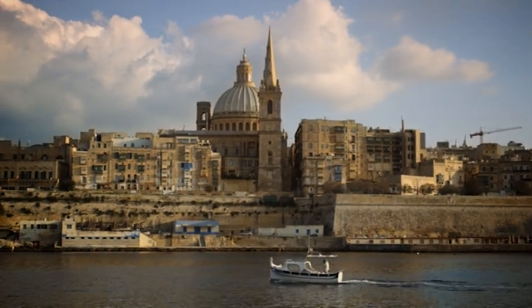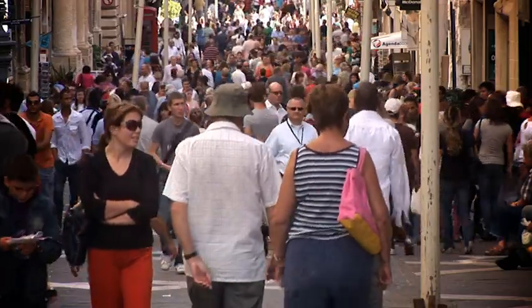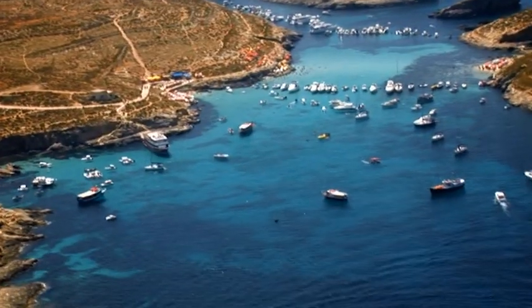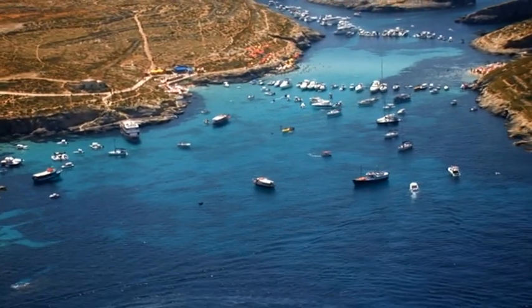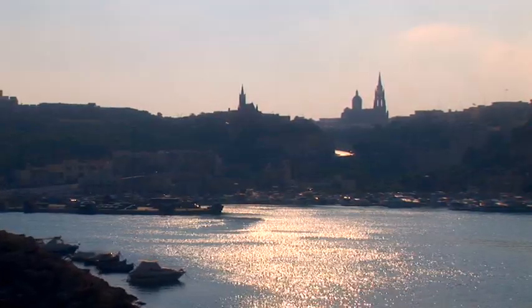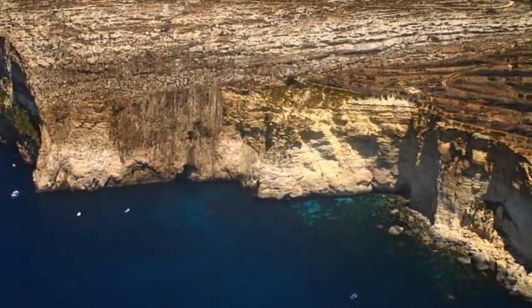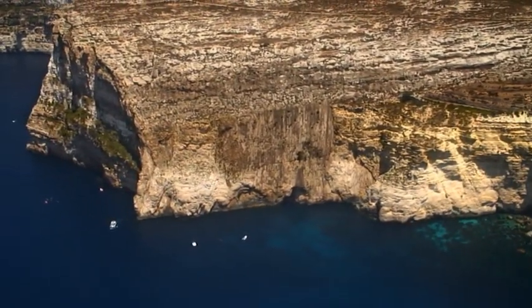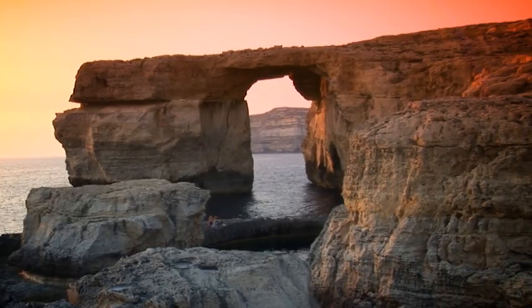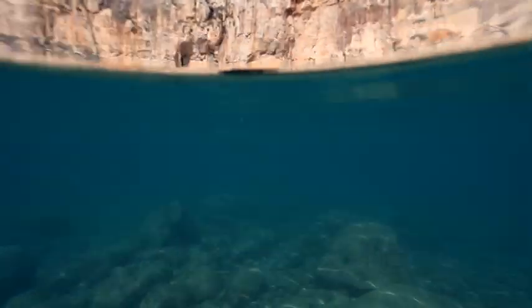It's also one of the most densely populated countries worldwide. But Malta is not only a busy, bustling place on the land. At sea, Malta is teeming with life, and nowhere more so than around Gozo, Malta's smaller sister island, where the sea is home to literally thousands of species, especially here at Dwejra, one of the most popular diving spots in the entire Mediterranean, and also home to the inland sea.